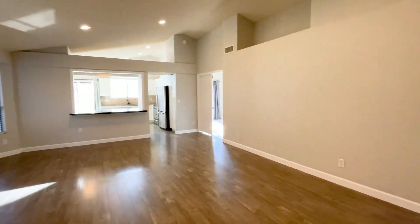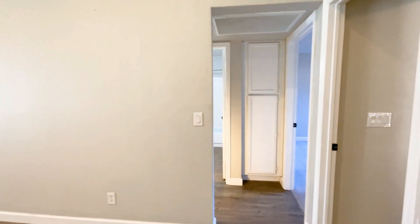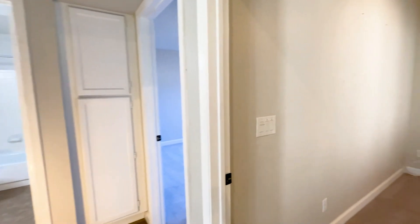This home for rent in Gilbert is absolutely charming. It features three bedrooms, two bathrooms, and a two-car garage.